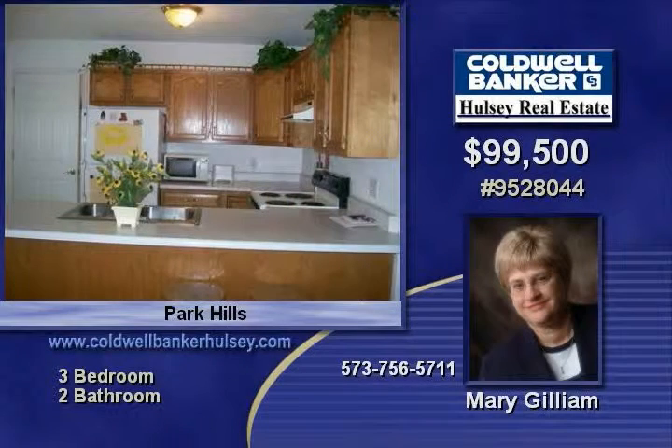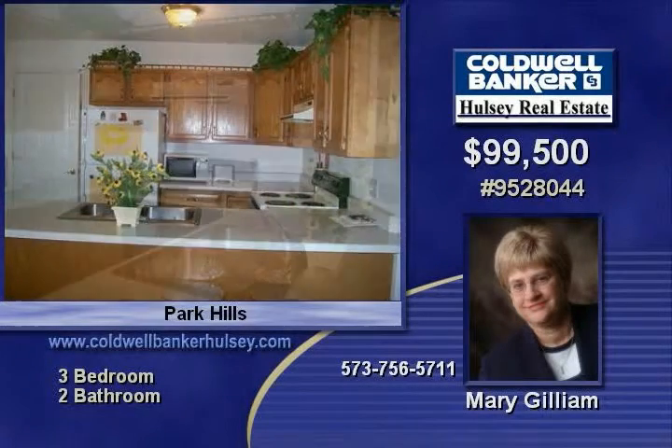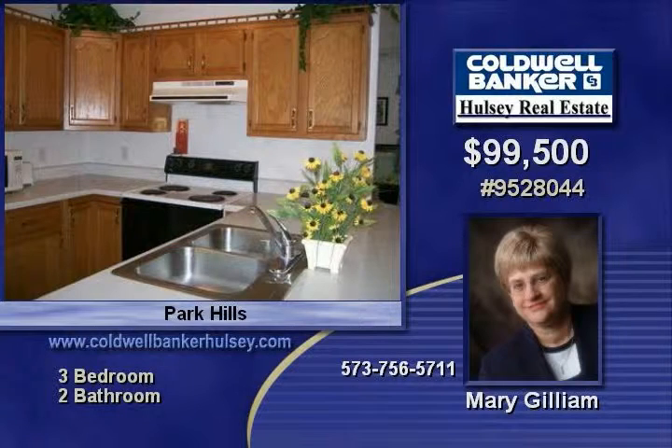This home is conveniently located close to Desloche, Hwy 67, and shopping. Call today to take a look.